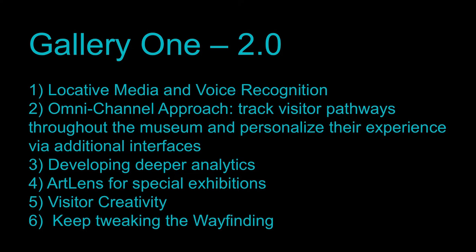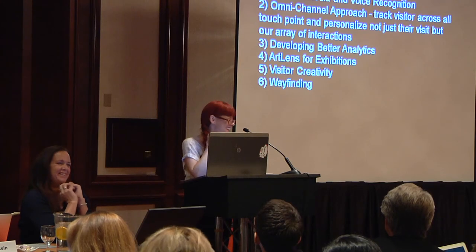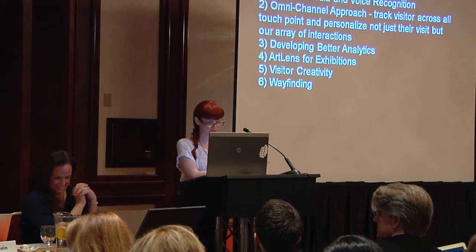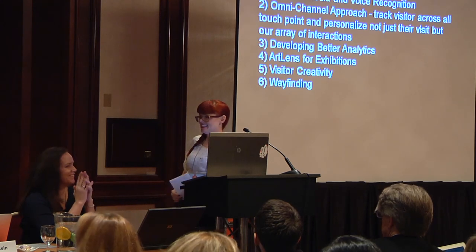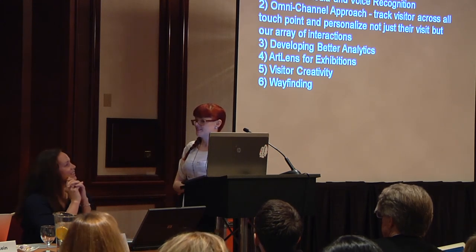We're scheduled for a major update in summer of 2015 to coincide with our centennial, and these are some of the things we're thinking about. An audience member asks: how much did this cost? Because this is a seriously expensive project.